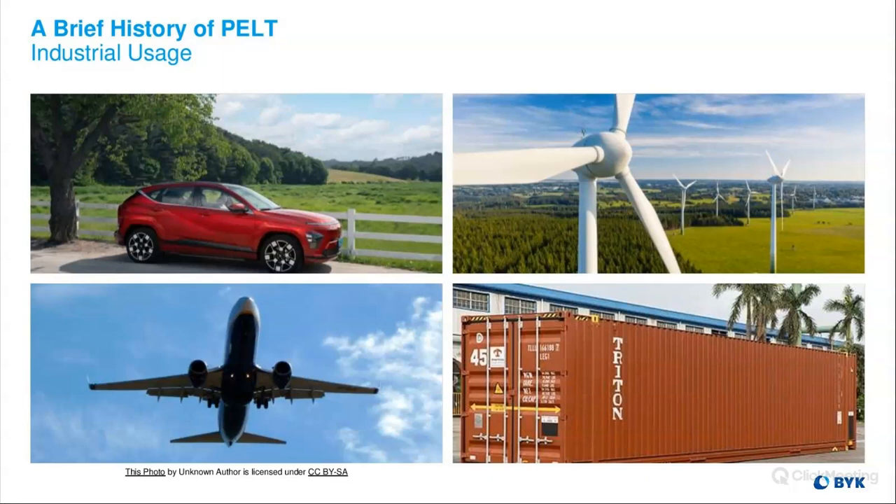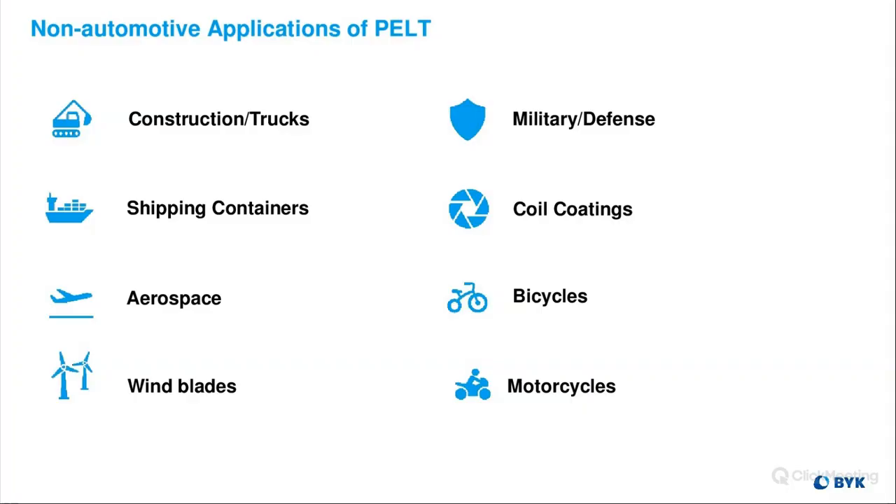We're also used in a lot of industrial applications — of course automotive, but also the wind turbine industry, aerospace industry, and shipping container industry. Some non-automotive applications include large trucks and construction vehicles. There's a zinc-rich prime layer on shipping containers, and that's a very important corrosion protector, so it's important for those films to be measured.